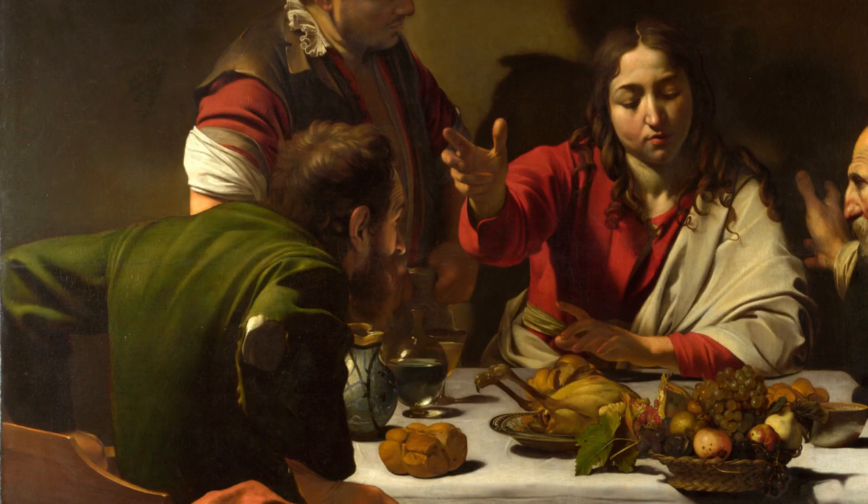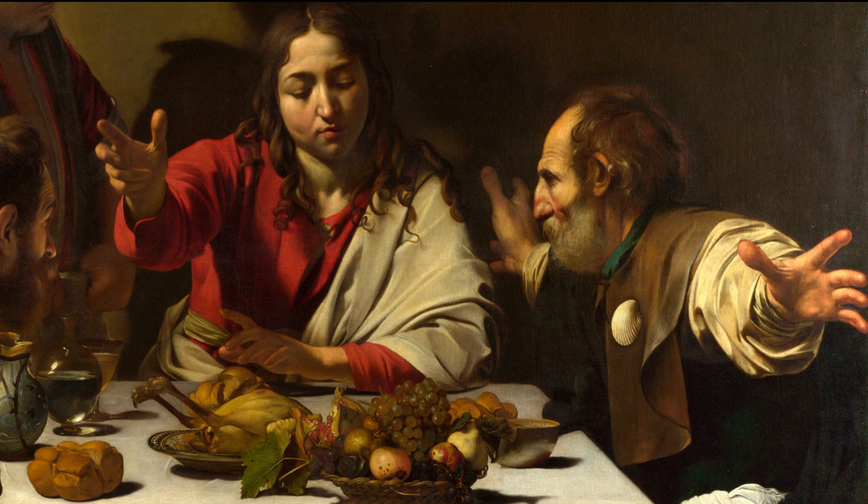His remarkable ability to capture emotions is evident in the expressions of the disciples, ranging from astonishment to reverence, as they recognize their Lord.